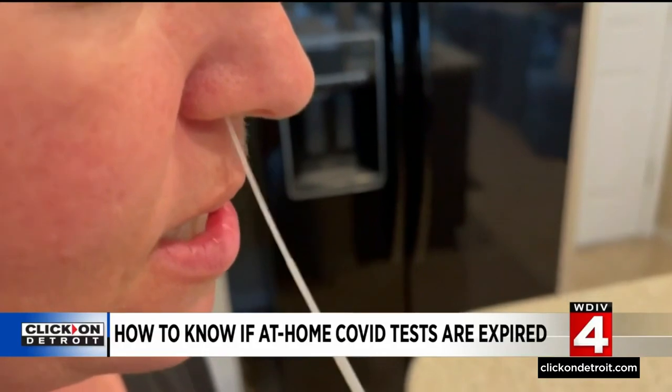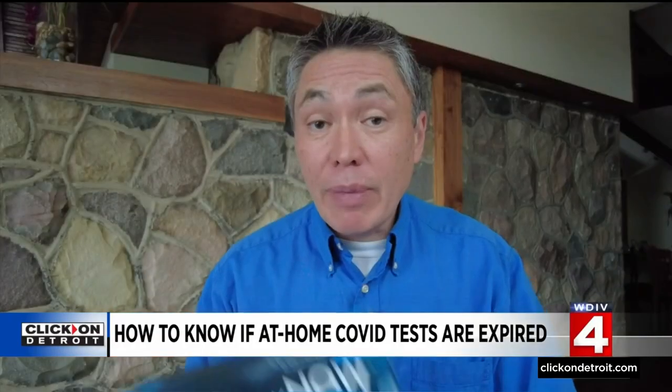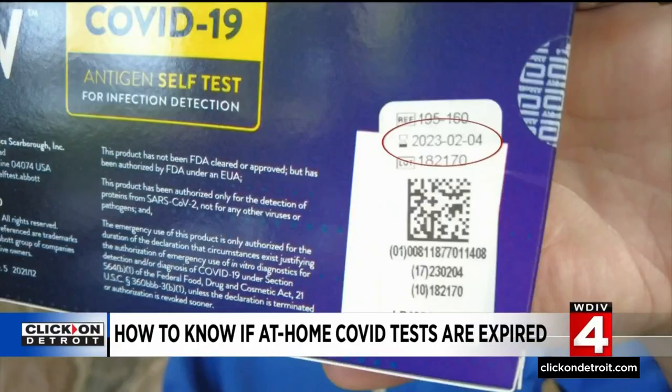At-home COVID tests are easy to use, and they give results in minutes, but they don't last forever. When I checked my supply of tests that were sent from the government, there were a wide range of expiration dates. For example, these Abbott-Binax Now tests won't expire until February of 2023. The expiration date is right next to this little hourglass symbol.